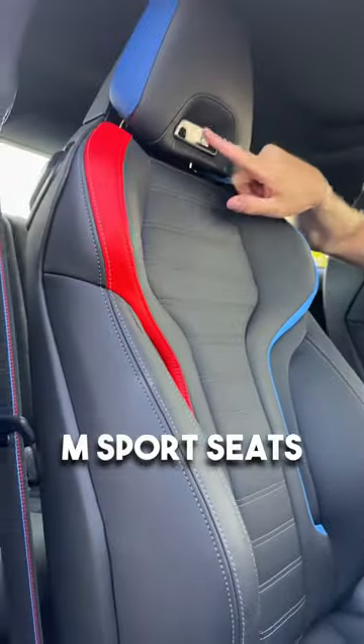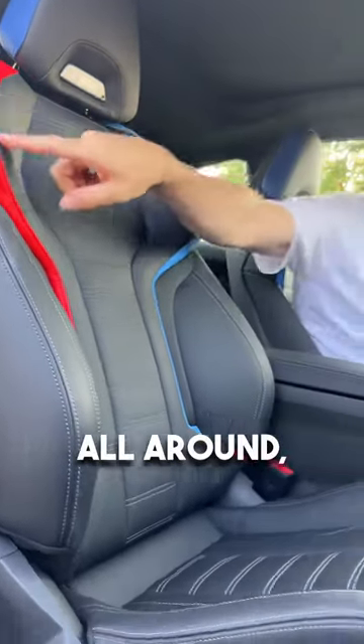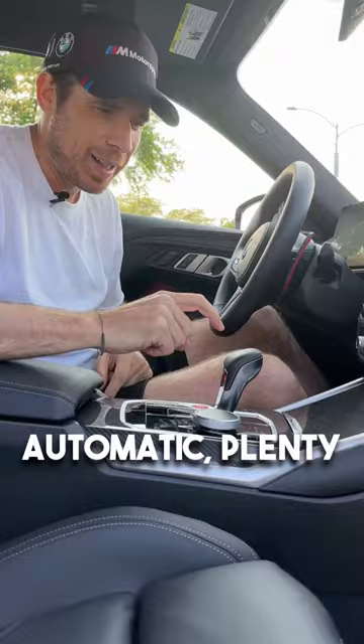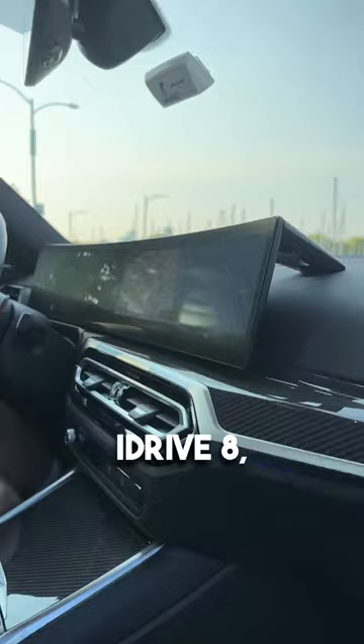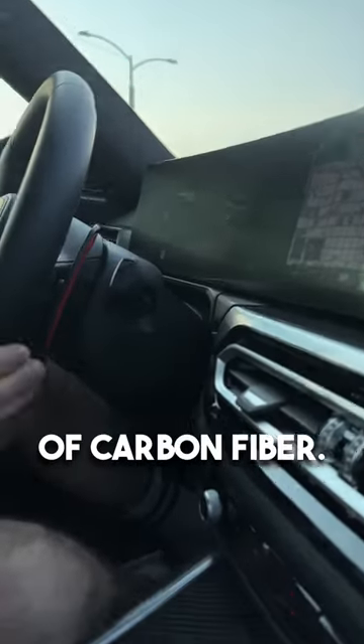M Sport seats with M2 logo, M colors all around, 8-speed automatic, plenty of carbon fiber all around, iDrive 8, and shift paddles made of carbon fiber.